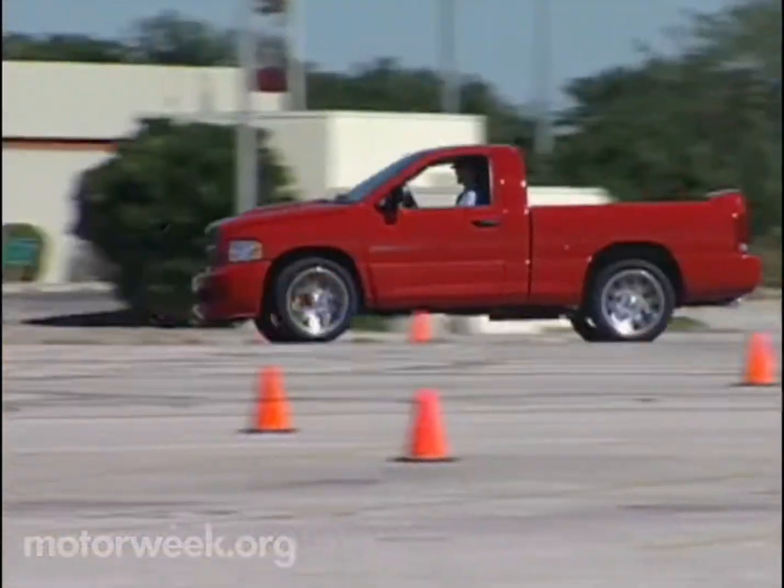So if you're a pickup fan with a need for speed and $45,000 burning a hole in your pocket, the Dodge Ram SRT10 is the rocket sled for you.